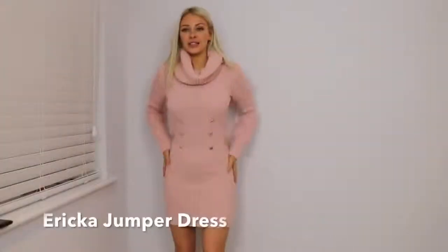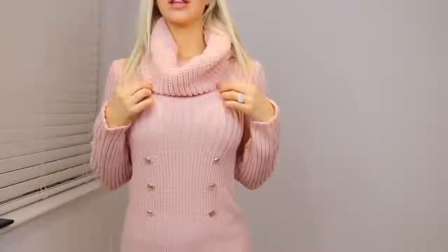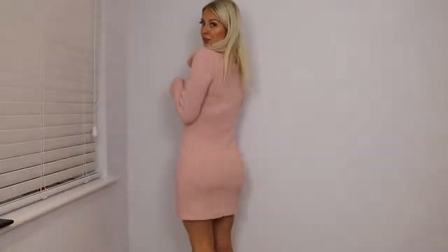The second piece — this is the Erica jumper dress in pink. I really, really love this dress. I love the colour, I love the roll neck on it. I think it's really cute, and I love the buttons. It makes the booty look good, which is always a plus. It's gorgeous, it's really, really soft and cute.